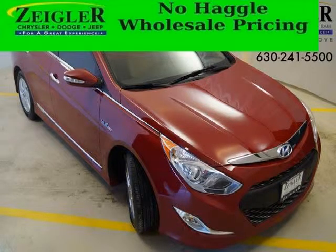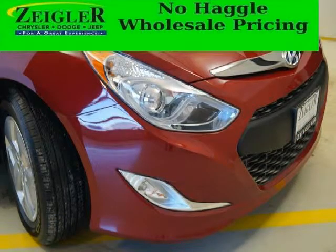Do you want to stretch your purchasing power? Well, take a look at this outstanding 2012 Hyundai Sonata Hybrid. This Sonata Hybrid would look so much better with you behind the wheel instead of sitting on our lot.